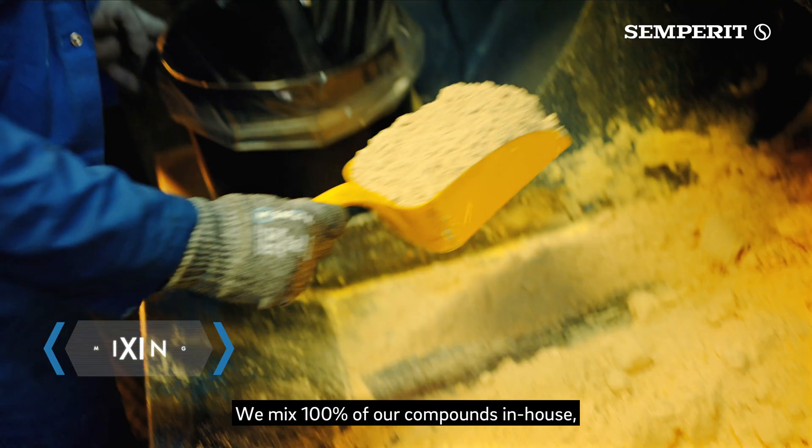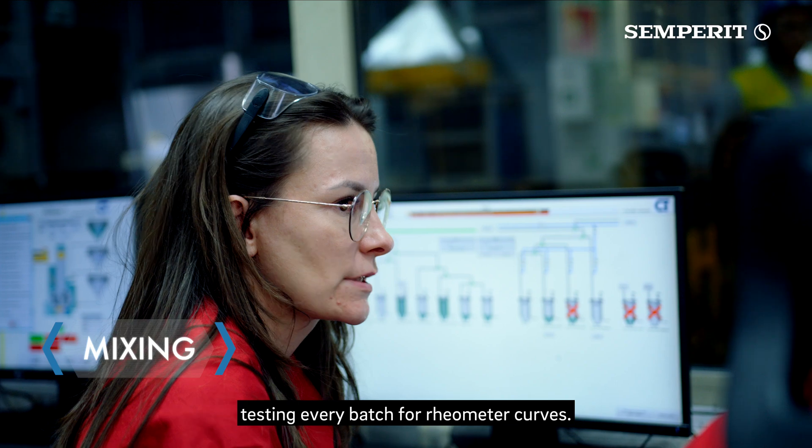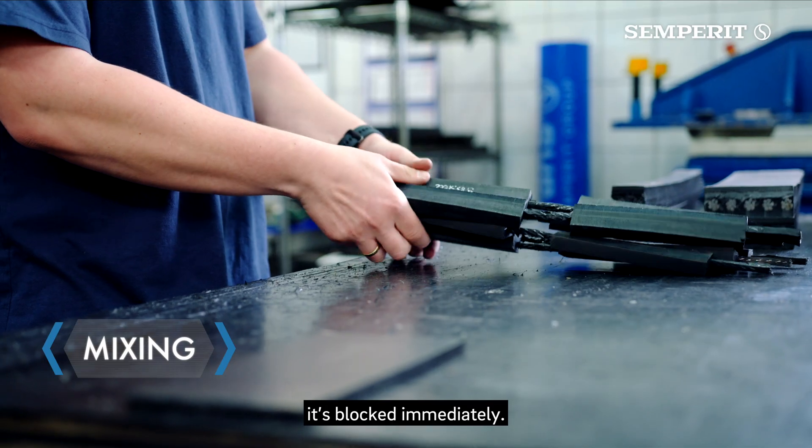We mix 100% of our compounds in-house, testing every batch for rheometer curves. If it doesn't meet standards, it's blocked immediately.